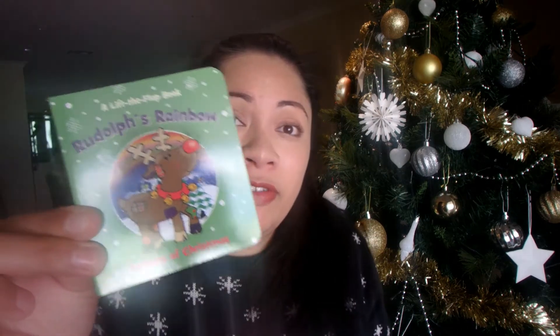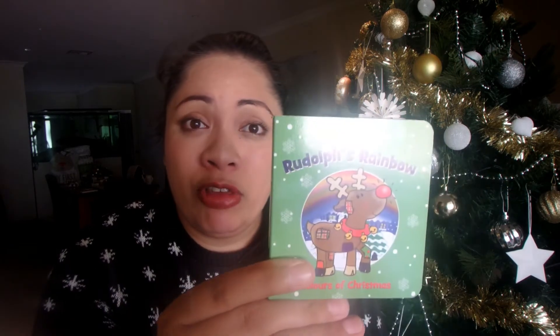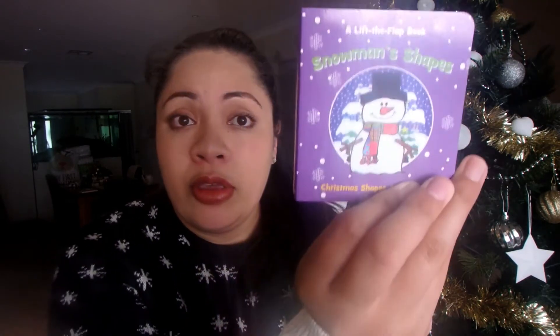Because it's Christmas and a Christmas stocking, I wanted to get something a little bit Christmassy, so I got these little lift-the-flap board books. I've got different Christmassy ones — Rudolph's Rainbow, Snowman Shapes, Fairy's Numbers, and Santa's Alphabet. I got these from Kmart and I think they were about a dollar each. They're board books so they're quite hard and sturdy.